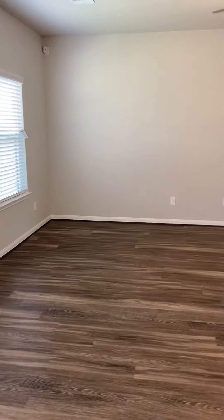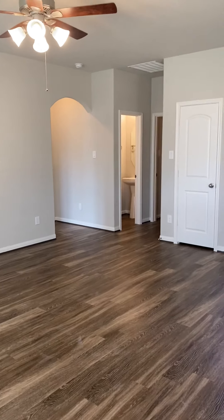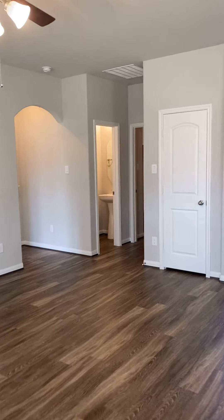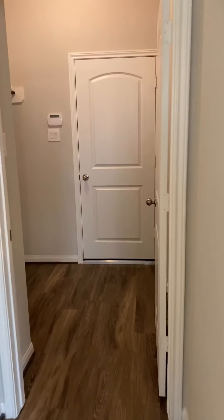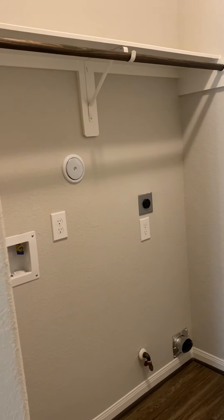Here's your nice open concept — this is going to be your living area. Your half bath is over there, and we'll walk over and look at the laundry room. The laundry room is off the garage, which is nice — you've got a nice little laundry room here.